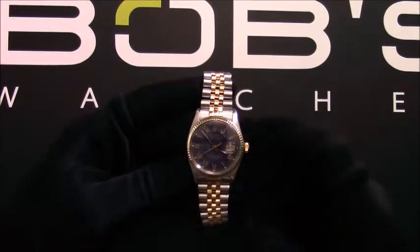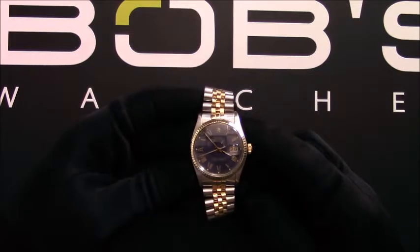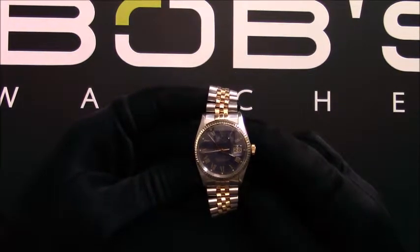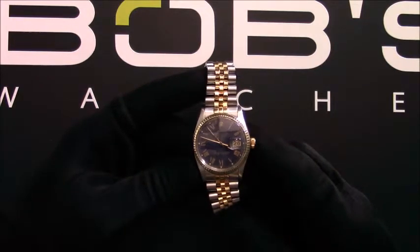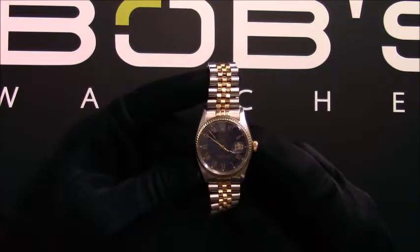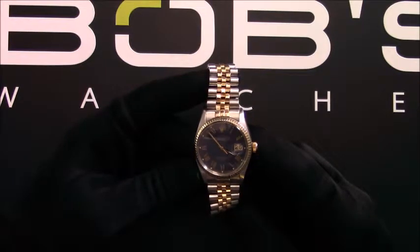Hello, today at Bob's Watches we are introducing a pre-owned Rolex Datejust 16013. This watch contains a 5.5 million serial number that was produced around 1978 to 1979.